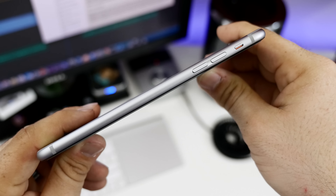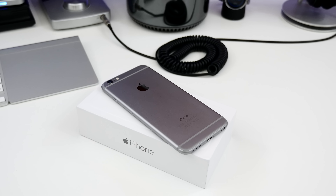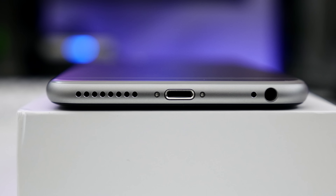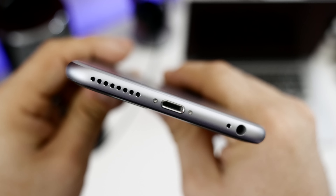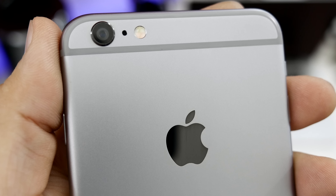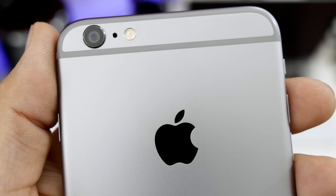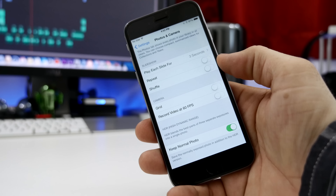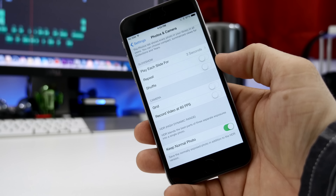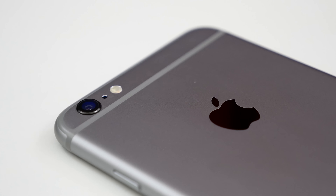Moving over to Apple's iPhone 6 Plus, on the front side you'll find an earpiece, sensors, a 1.2-megapixel front-facing camera, and the circular home button with a built-in fingerprint scanner that Apple calls Touch ID. On the right side, we have a sleep-wake power button and its nano-SIM card tray, while the left side features its volume buttons and a mute switch. You won't find anything on the top of the iPhone 6 Plus, but the bottom features a microphone, 3.5mm headphone jack, lightning port for charging, and a small speaker.